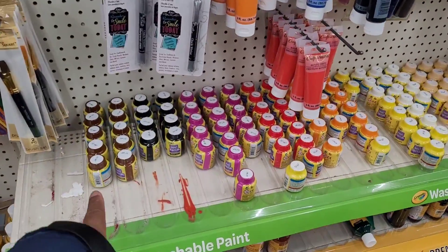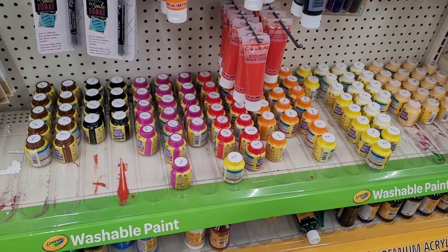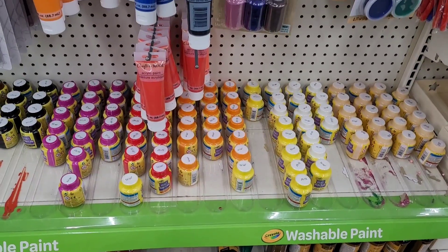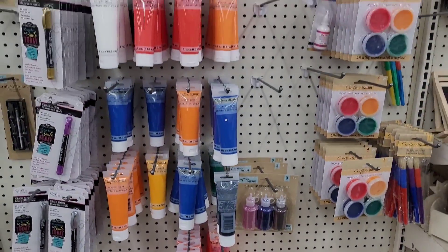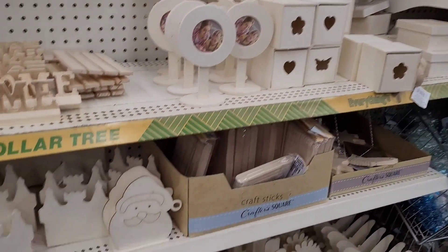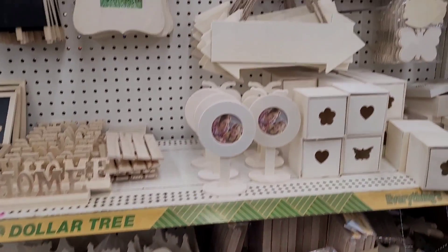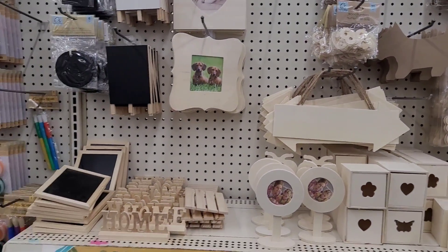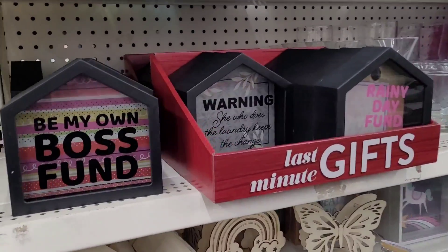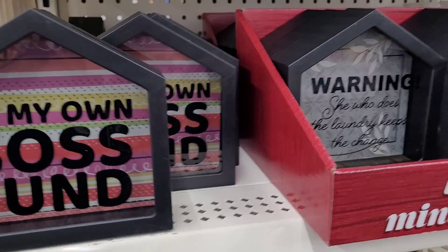We bought a lot of these paints the other night for our Dollar Tree paint night — paint night on the budget! I did it on my other channel where we painted the gnomes; we had fun doing that. It's a little DIY items, y'all see. I see they have out the little piggy banks — 'Be My Own Boss Fund.'